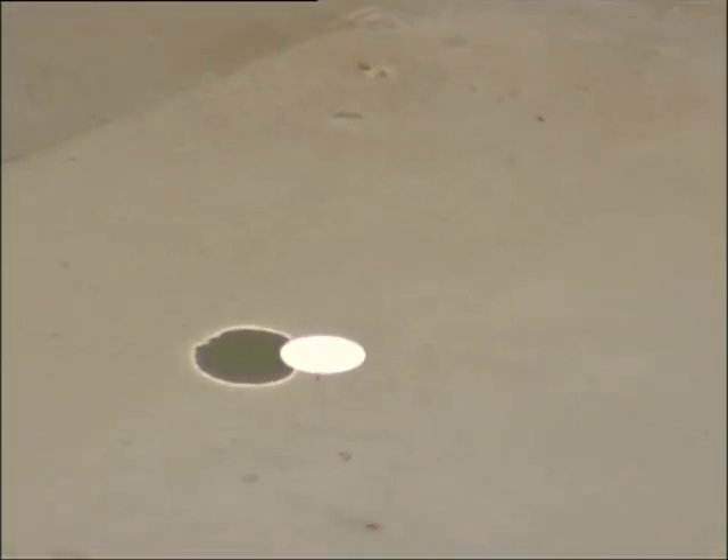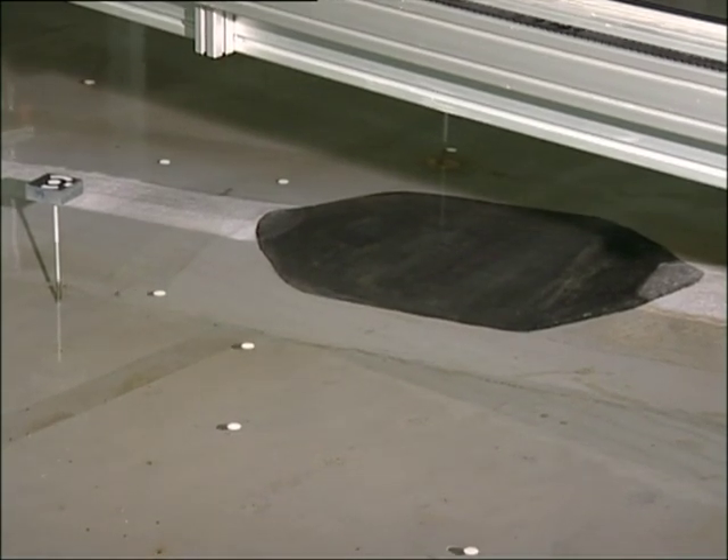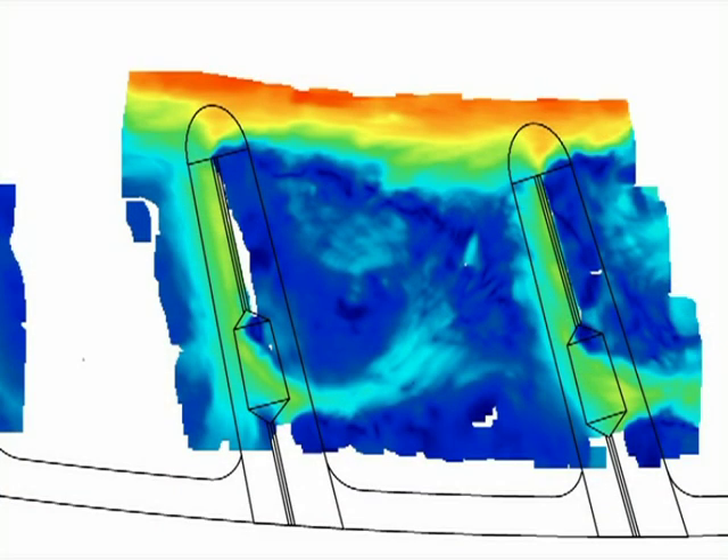Three cameras with different viewing angles record the white tracers. With the help of reference points, their position, level, and speed in the current can be calculated. The calculation produces an image of the flow in the groin field: red indicates the strongest current, blue the weakest.